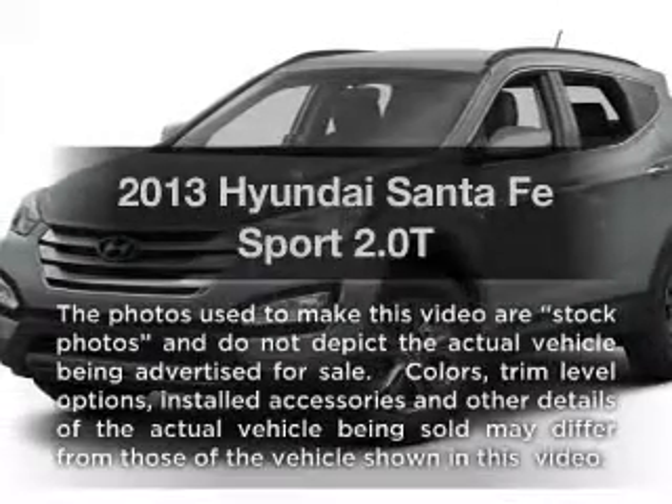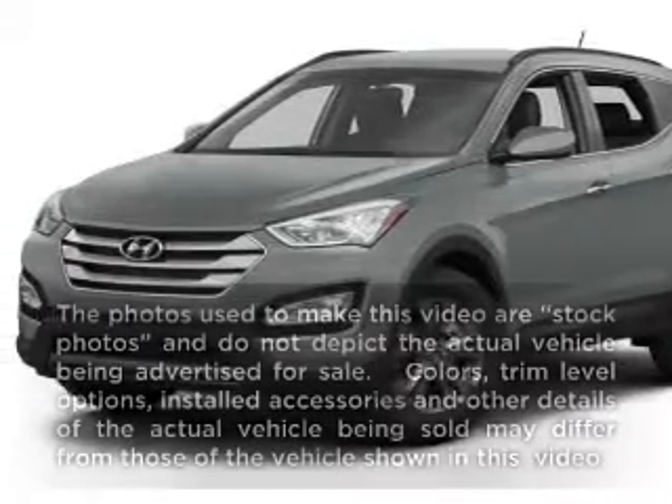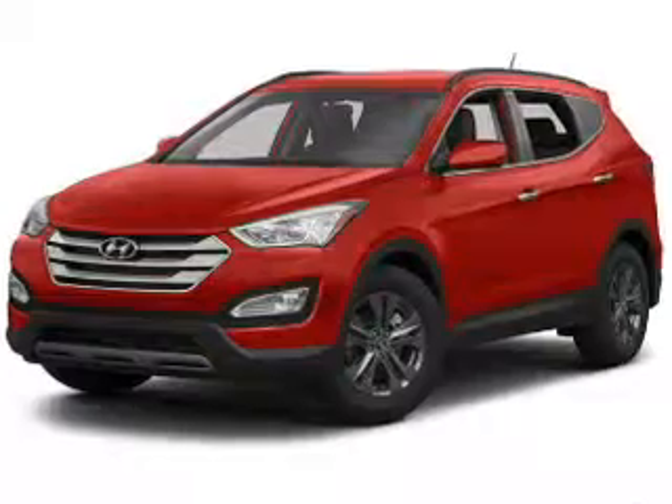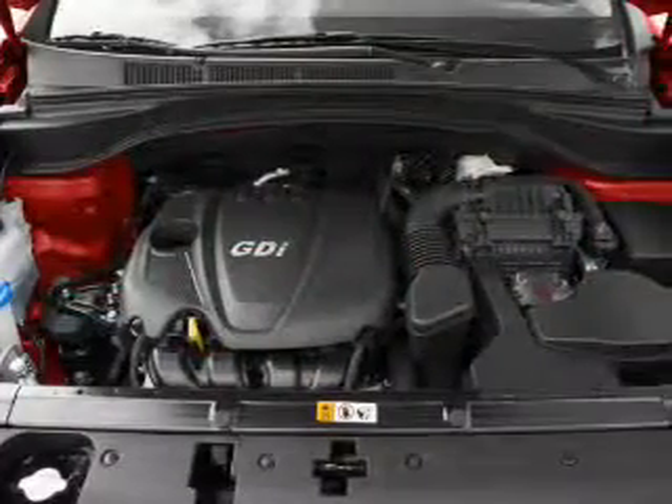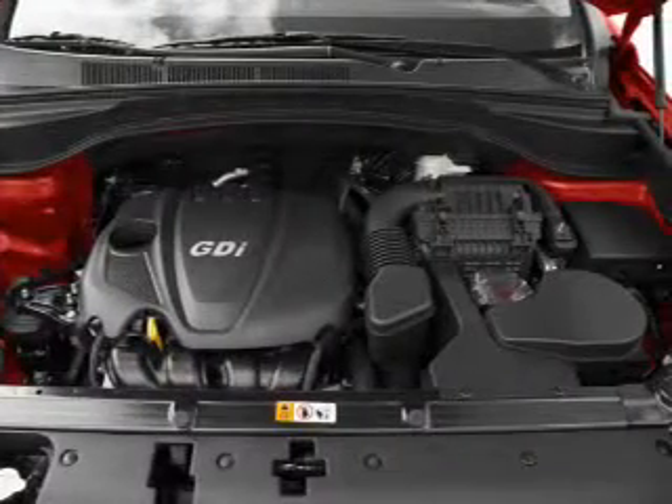Get noticed in this 2013. If you're looking for an automobile with great attributes, look no further. With an efficient four-cylinder engine, the powertrain includes all-wheel drive, driven by a six-speed automatic transmission.